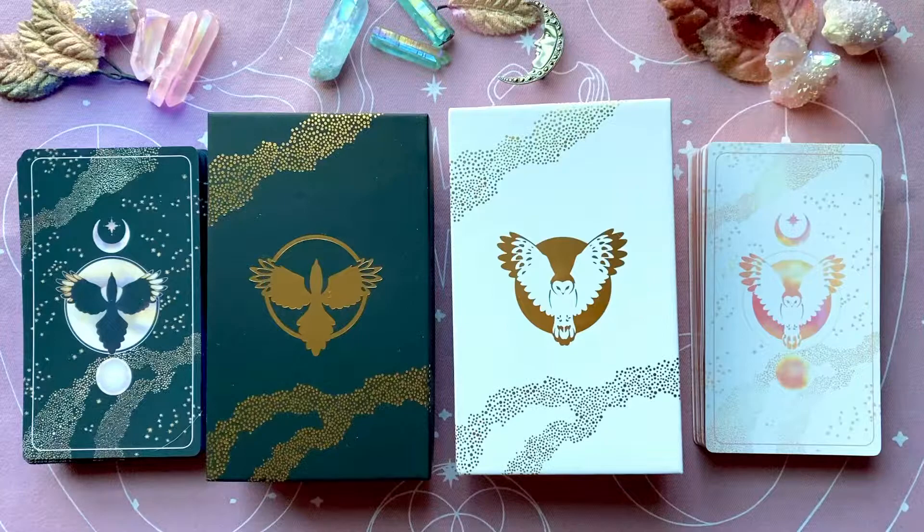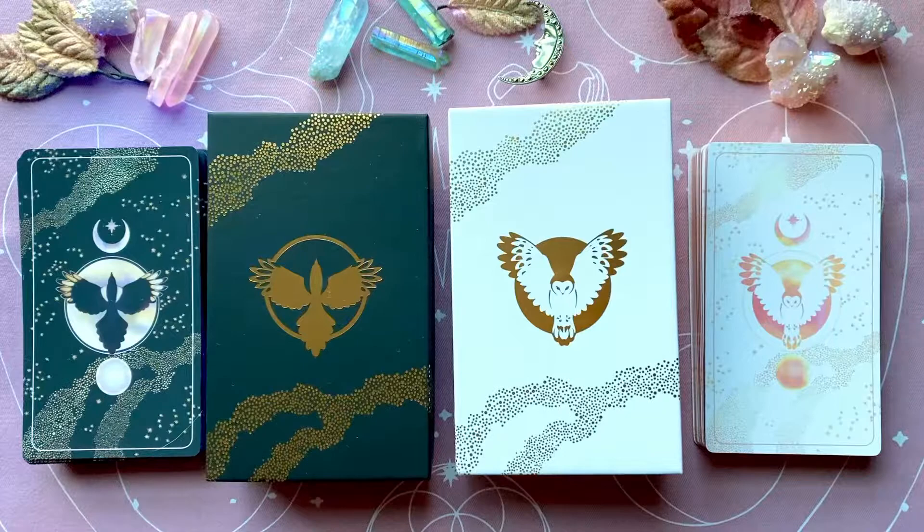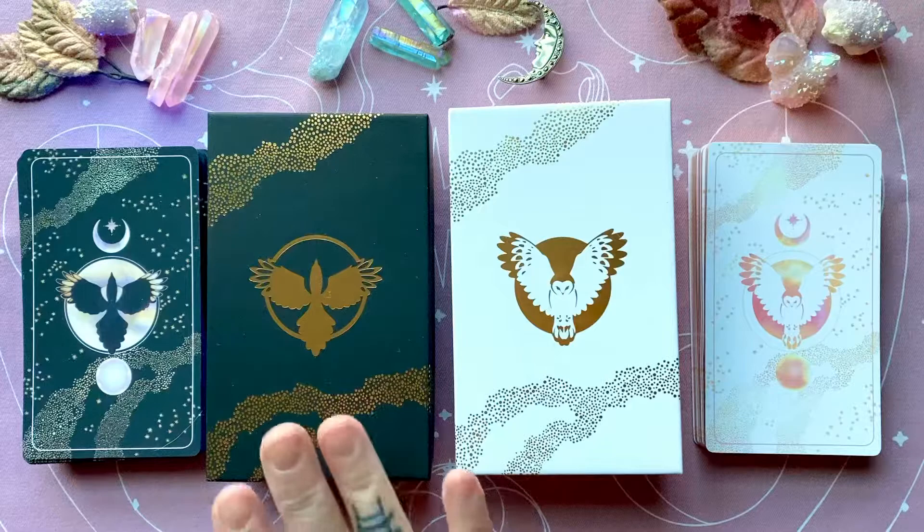Hello and welcome to Mists of Time Emporium. Today we'll be walking through a set of Lenormand decks — the Owl and the Magpie. This is a Kickstarter campaign that both Ashley and I backed, so we both have our sets of decks.